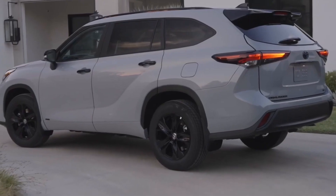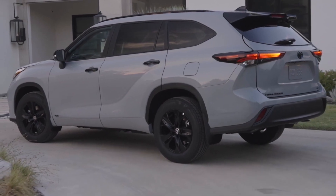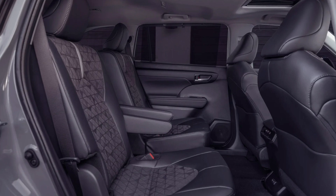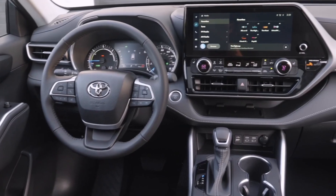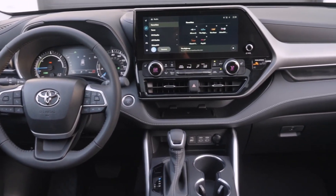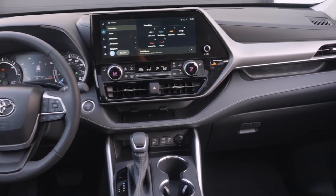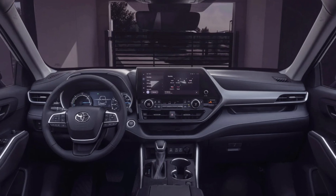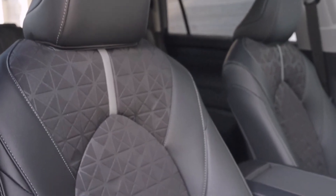The base LE model — the L is dropped for 2024 — can seat eight passengers, but second-row captain's chairs are available on XLE and above trims, reducing the head count to seven. The LE and XLE make do with an 8.0-inch infotainment screen, but a 12.3-inch setup is optional on the XLE and standard on Limited and Platinum.